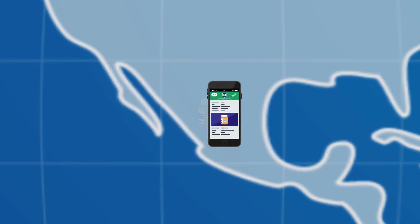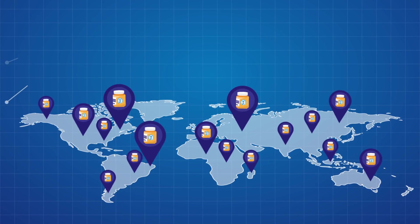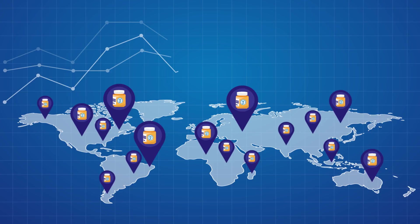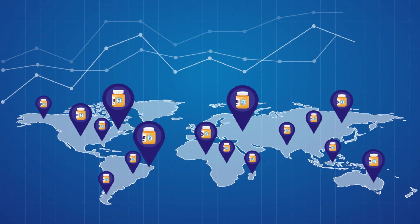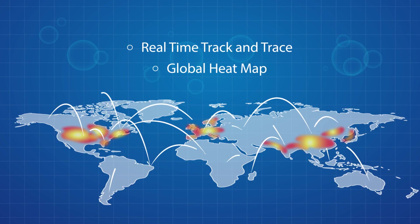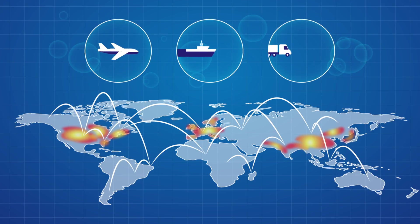Each time a product is scanned, its location and details are registered for view from the IDLogic platform, allowing you to see where it's been on the supply chain in real-time. This makes it easy to track logistics, shipping routes, and the location of your end users, helping you optimize your distribution routes by giving you real-world data.